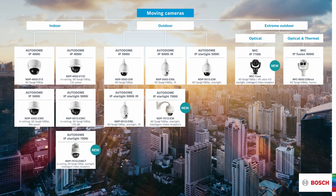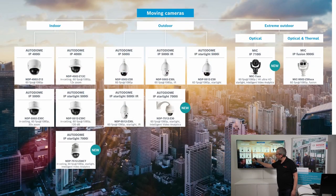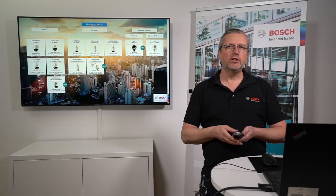What you can see here is that we have different types of products, starting from the indoor versions with the 4000i series. You also have a few 5000i series that can be used indoors. The 4000 and 5000 series contain essential analytics — that's the hardware performance that gives us the possibility to do essential analytics. Stepping up into the outdoor environment, we have the Autodome 5000i, the Starlight 5000i with illumination, and the new 7000i — a big brother in the family that can do everything.